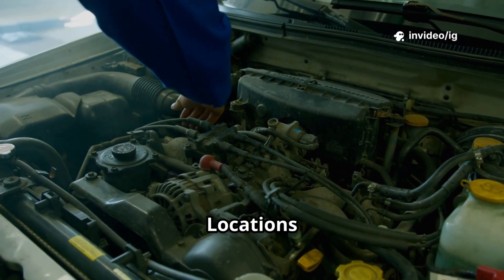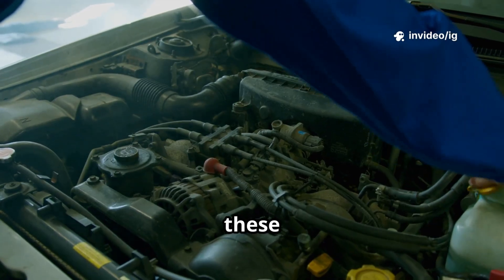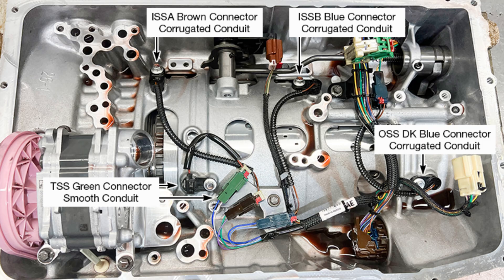Sensor and component locations — where to find them. To diagnose P0793, check these critical components. Intermediate Shaft Speed Sensor (ISS): Location — mounted on the transmission case near the intermediate shaft. Function — measures the speed of the intermediate shaft and sends data to the TCM.